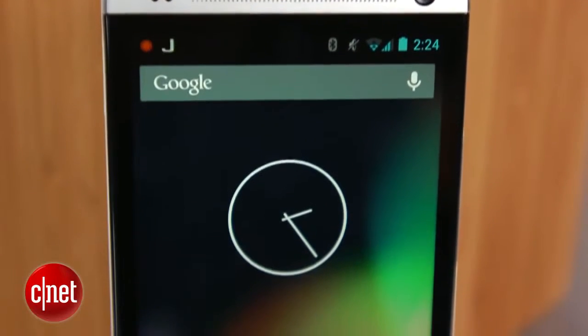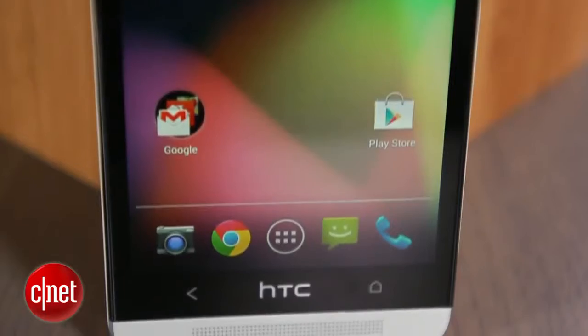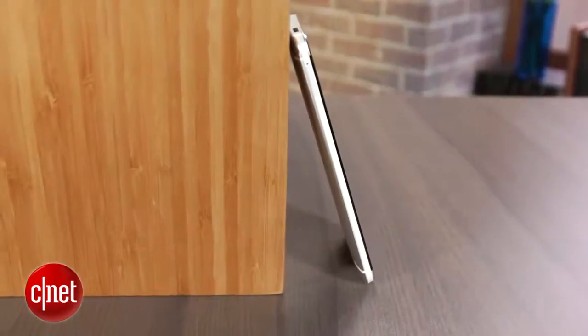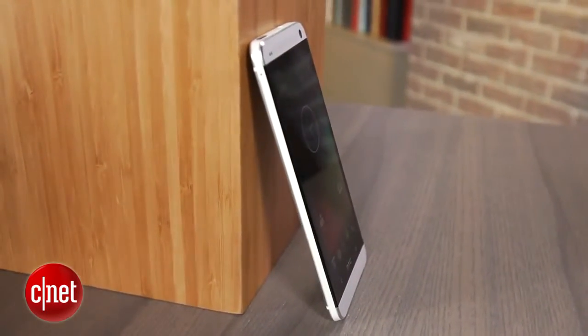That means it will be first in line to receive fresh Android updates as they roll out, just like other Nexus phones. The HTC One GPE will cost a lot of dough up front — $599 to be exact. Google plans to sell the device directly through its Google Play Store, and the phone should hit shelves by July 9th.